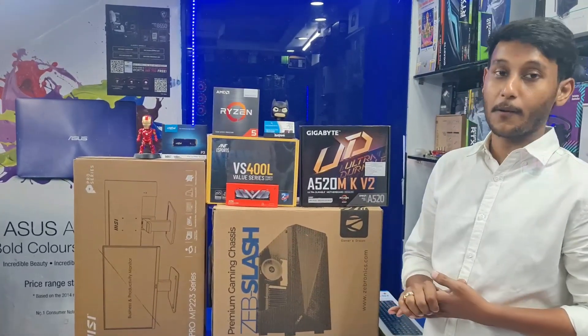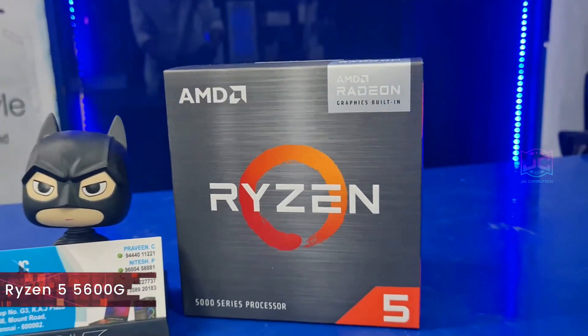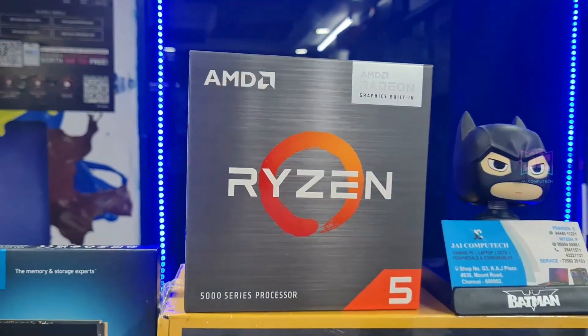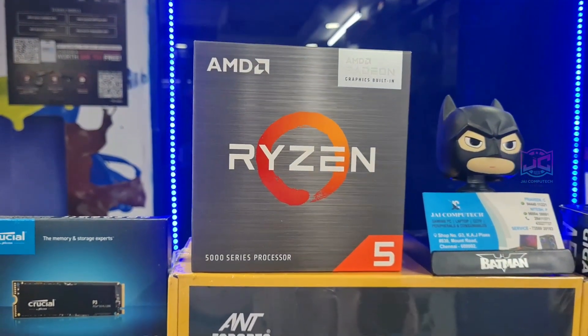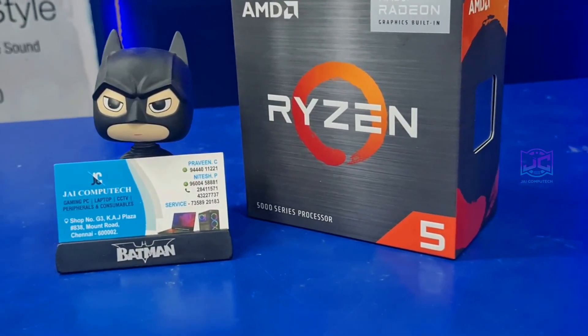Here we have the AMD Ryzen 5 5600G processor. This is a popular processor and its integrated graphics is strong.